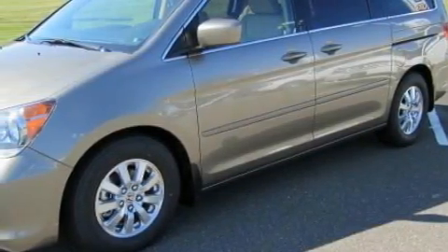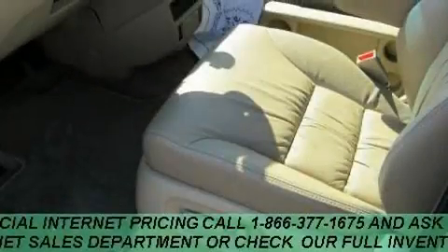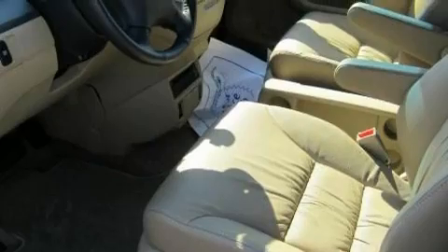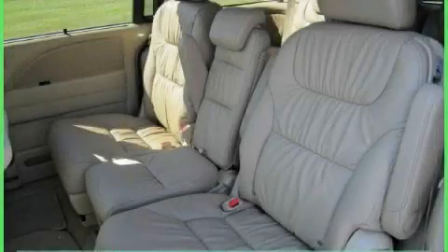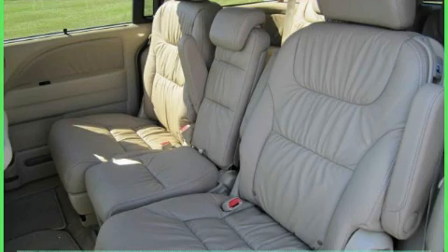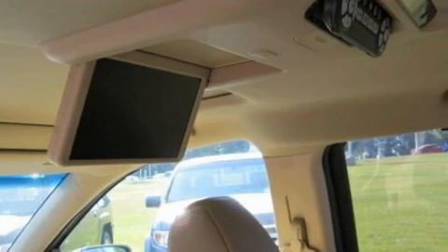Its top features include a sunroof, heated seats, leather seats, a power rear tailgate release, cruise control, a rear seat DVD entertainment center, XM satellite radio, a low tire pressure indicator, traction control and stability control systems — and it's easy to see why this automobile is an excellent choice.